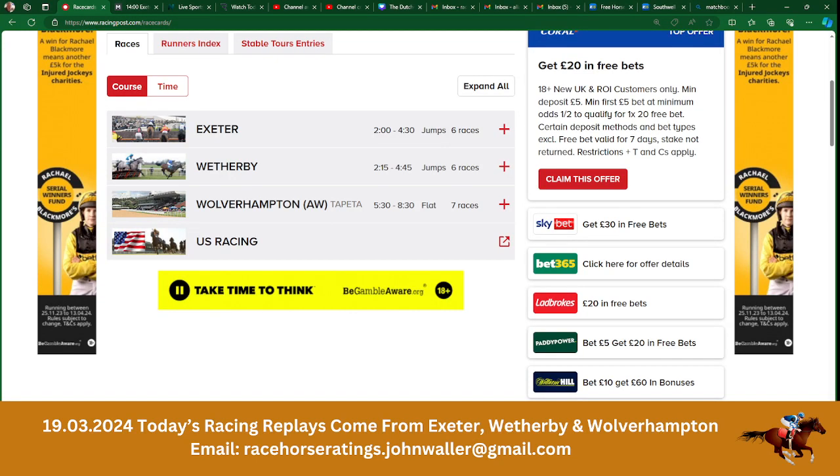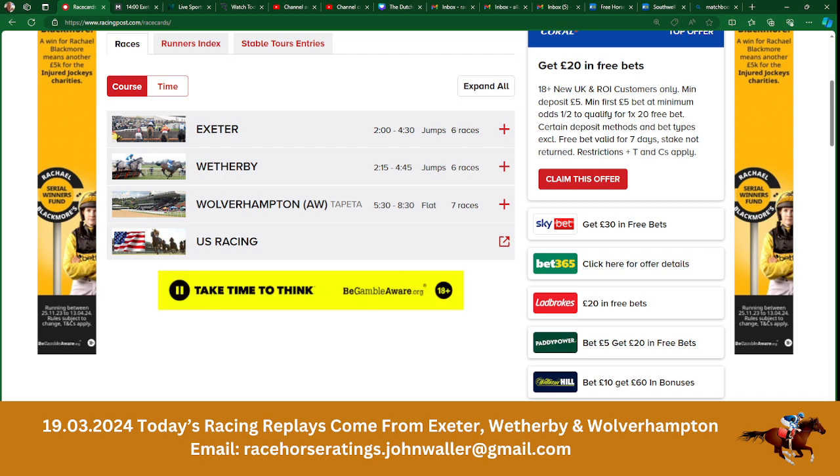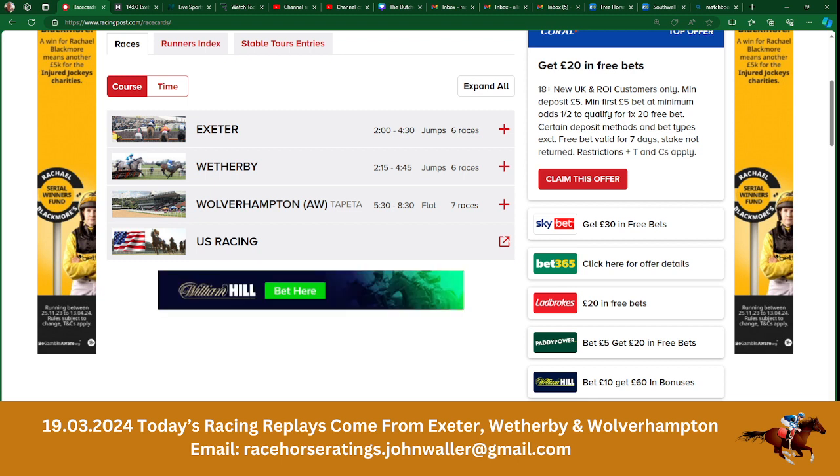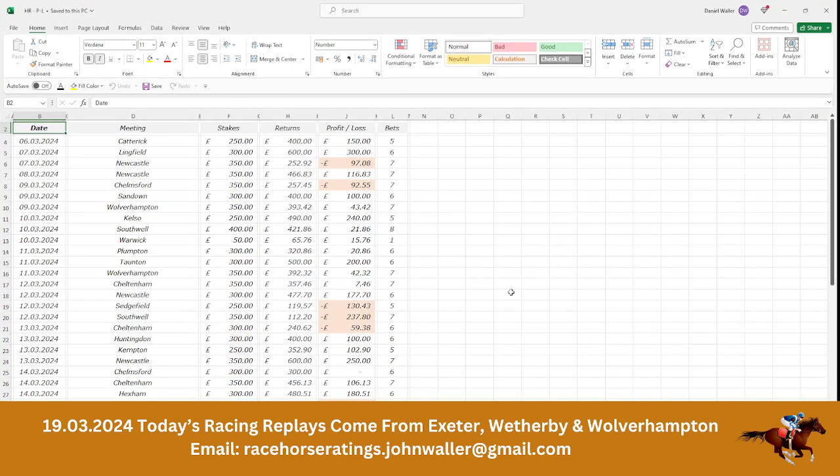Hello and welcome to the Dutchin channel. What we're going to do today is the form for Dutchin for Exeter, Weatherby and Wolverhampton. What we're going to do first is just start with the profit and loss sheet since I started putting the stuff on YouTube in advance, so we'll go from the 6th of March.